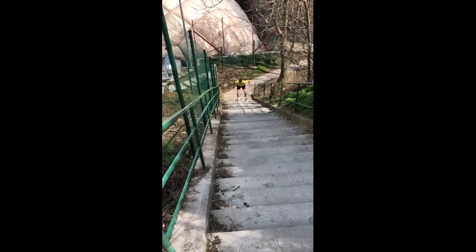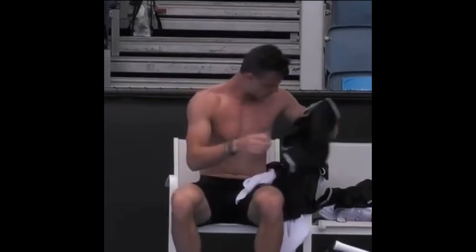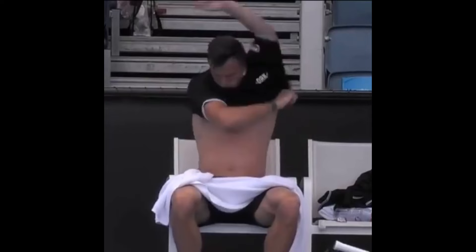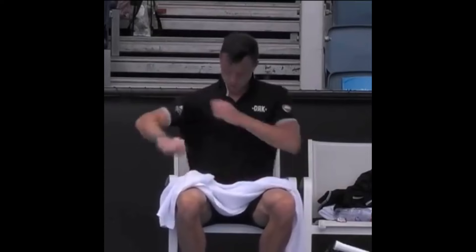Rope skipping isn't just for the playground — it's a fun way to work on footwork, coordination, and agility. It's also a great way to get his heart pumping without needing a lot of space, perfect for when he's on the go. And then there is running, the classic cardio workout. Running not only builds his stamina but also strengthens his mental game — pushing through the last mile is mental toughness in action, something every athlete needs.